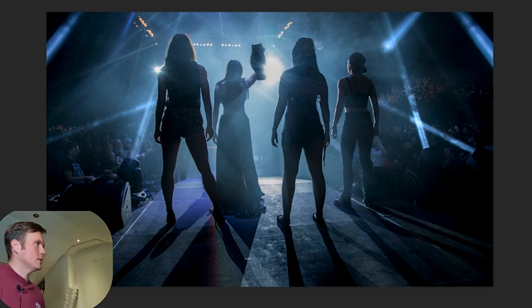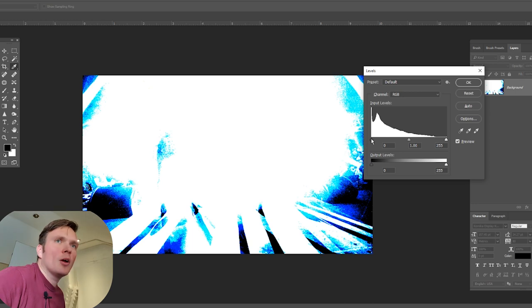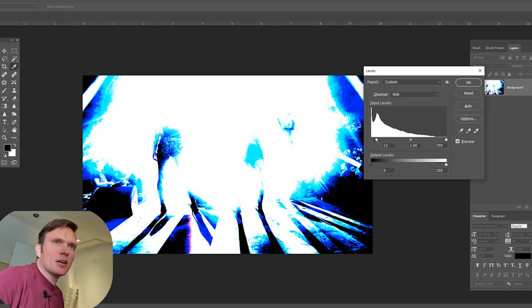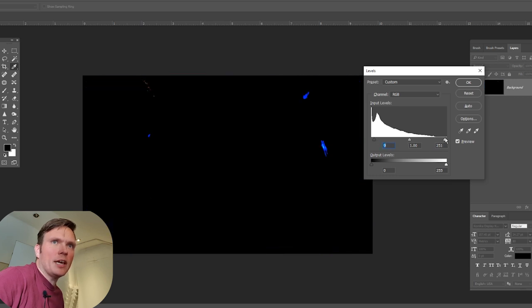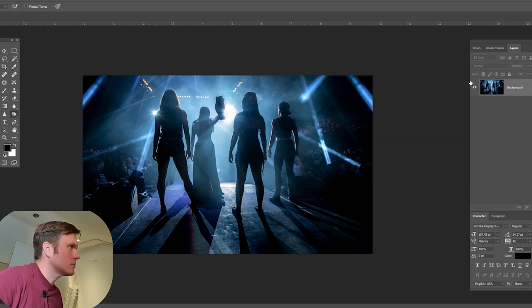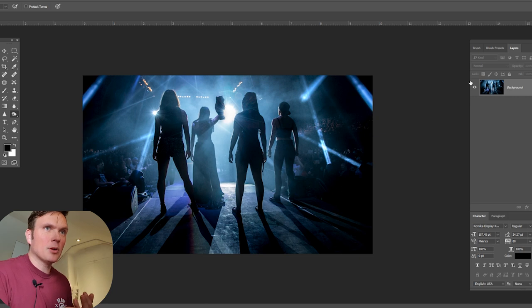Ctrl+L brings up Levels. I'll hold down the Alt key and bring in the black-point slider — anything going to black there I've lost detail on, which is fine since I'm going for a silhouetted shot. Then bring the white-point slider in — anything that becomes visible has gone out of range for whites — bringing it to just the edge so everything has a little more punch. I can then use filter software for a natural vignette, but ultimately we've created an image that's tidier, neater, and has more impact.